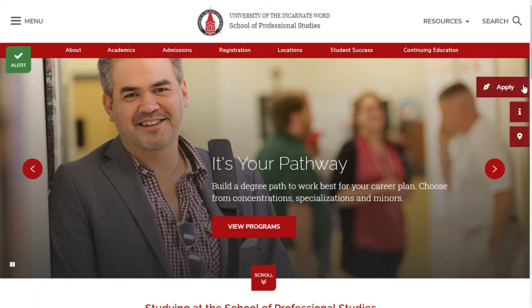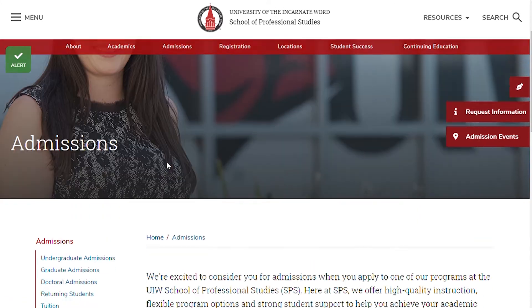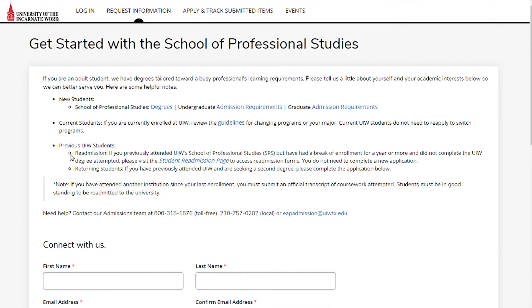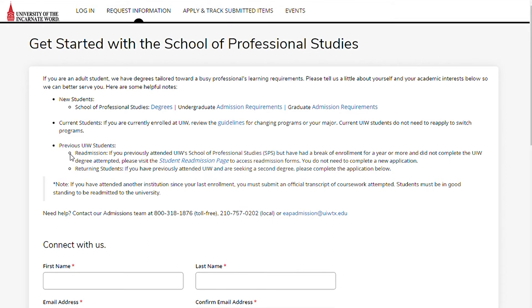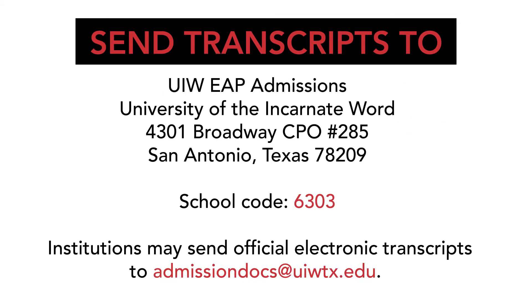The first step in the admission process is to submit your application through the School of Professional Studies website. The application will take about 10 to 15 minutes to complete and there is no application fee. Once you have completed it, you will need to request official transcripts, which will be sent to our school at admissiondocs.uiwtx.edu.